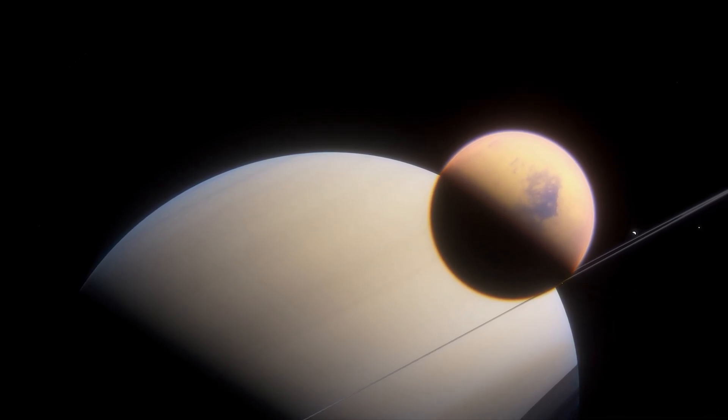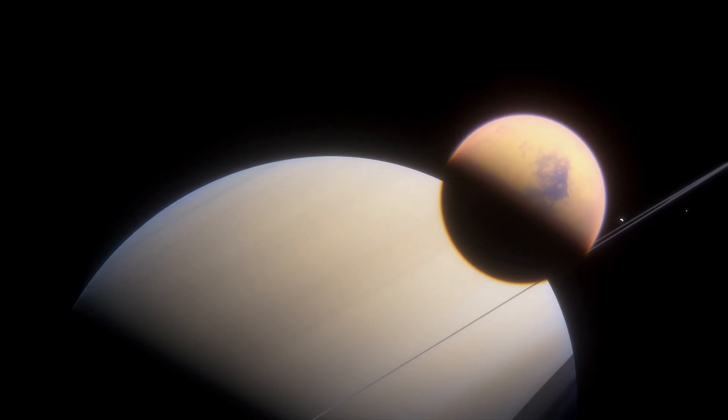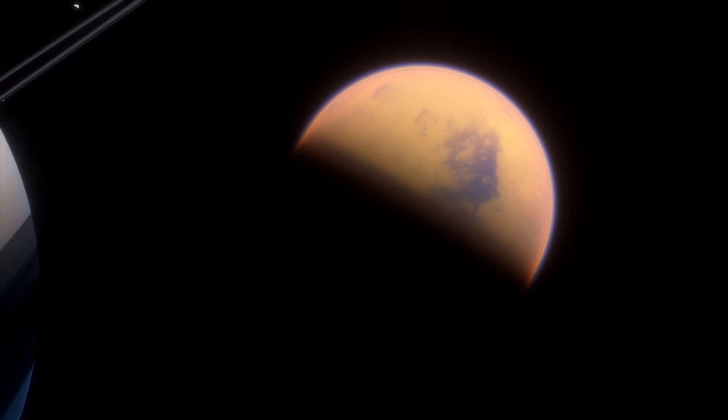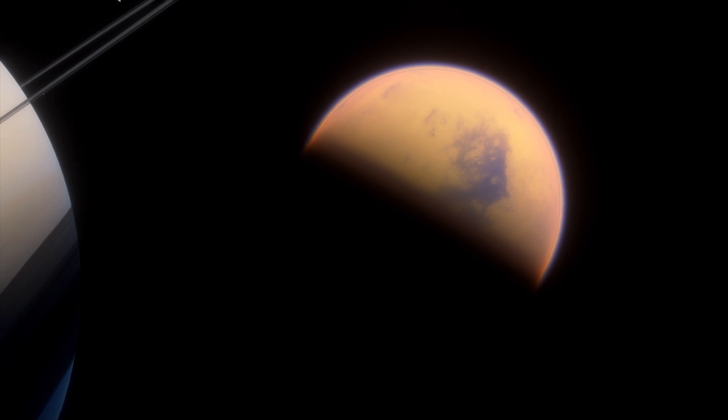Titan, Saturn's enigmatic moon, continues to enthrall us with its intriguing atmosphere, hydrocarbon lakes, shifting dunes, and prebiotic potential. As our understanding of this remarkable moon deepens, we inch closer to deciphering its secrets and the possibility of life beyond Earth.